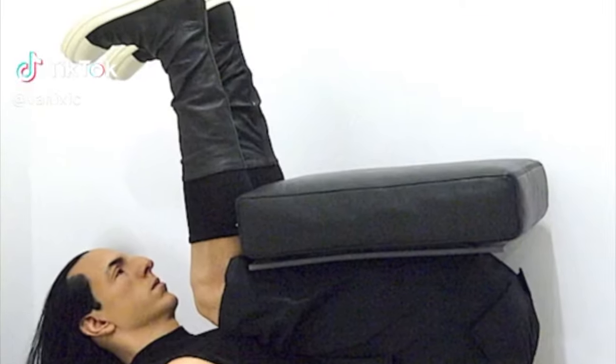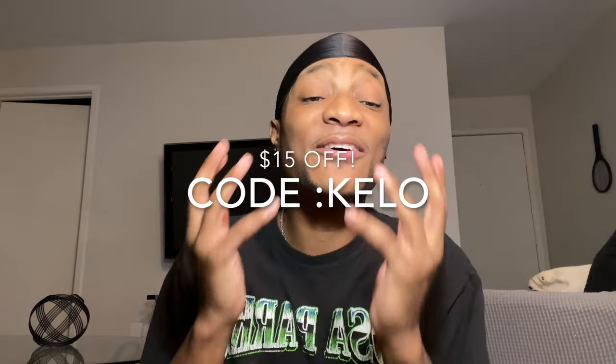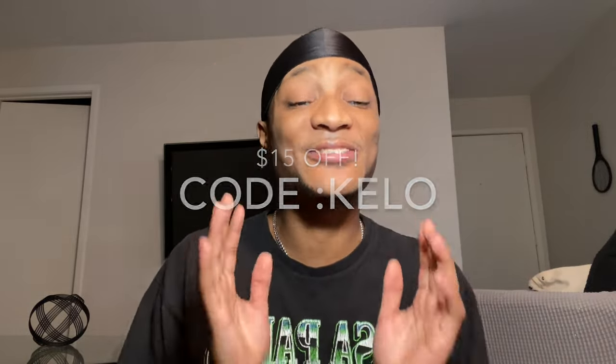If y'all want to get a pair of great high quality sneakers, using code KILO at checkout will get you $15 off your purchase. That sounds like a great deal — who doesn't want to get fly on a budget? So go ahead and log on to Good Kicks, get yourself a fire pair of shoes and get $15 off with code KILO.